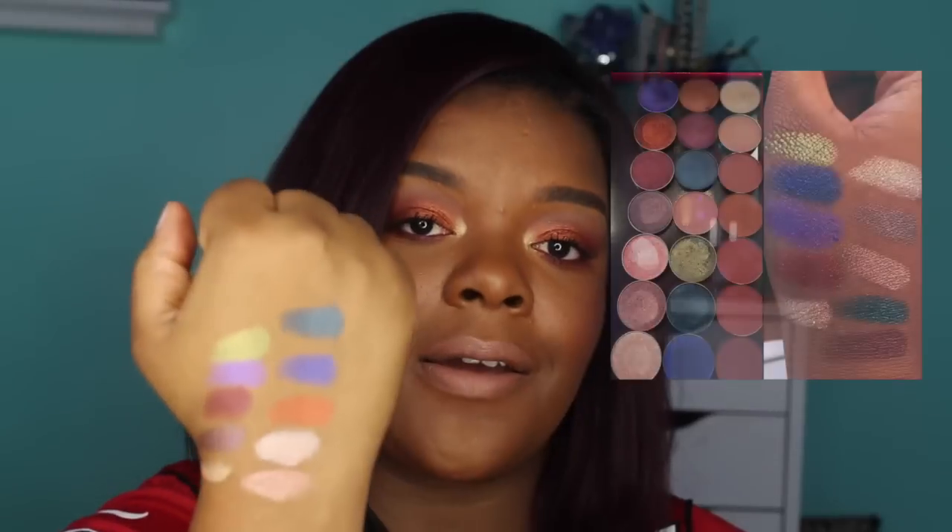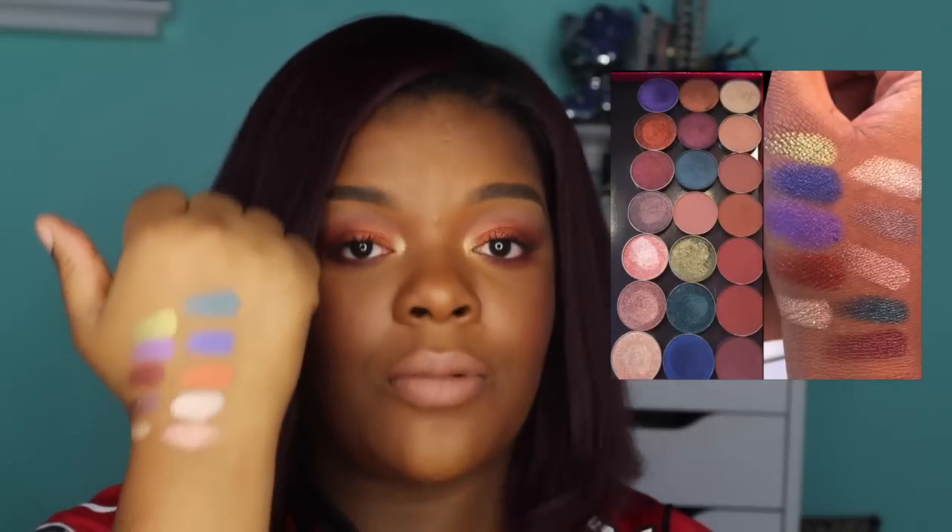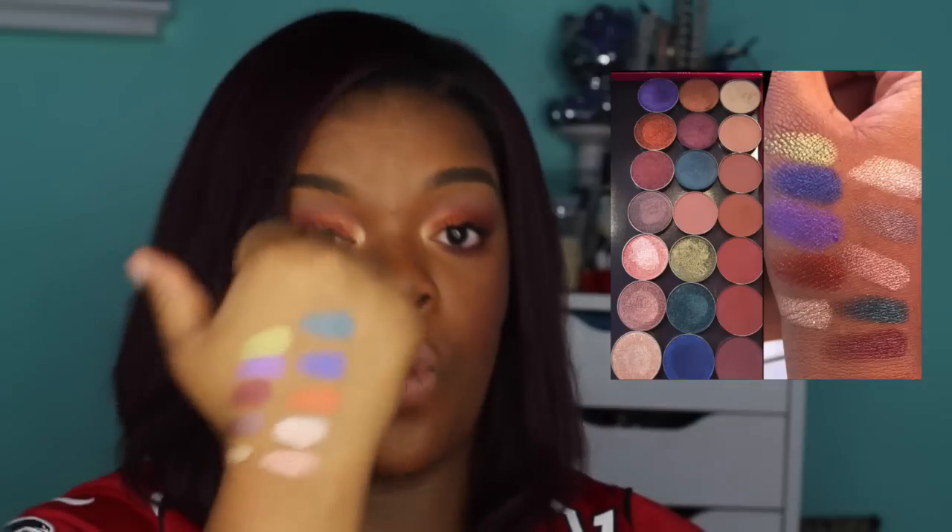Once people start seeing all the videos saying the same thing about that color, they're probably not going to buy it. Or maybe if Makeup Geek or Marlena sees all these videos, she'll look into changing the formulation on that eyeshadow in particular, because that is the only one people have problems with. All the other eyeshadows swatch beautifully. This is all one swipe of color on my hand — I'm not packing on color. This is one swatch.